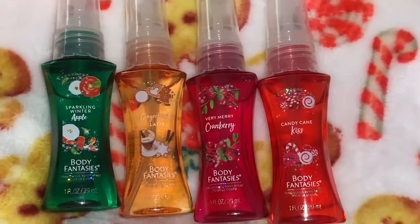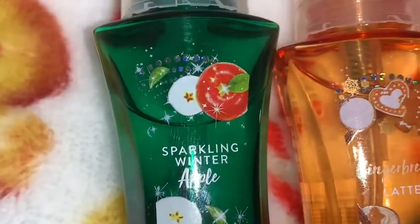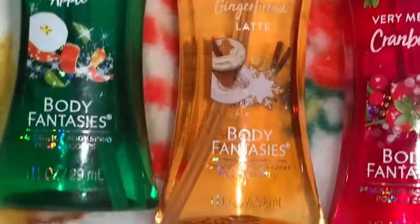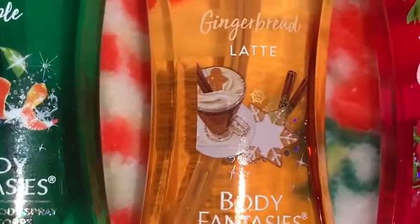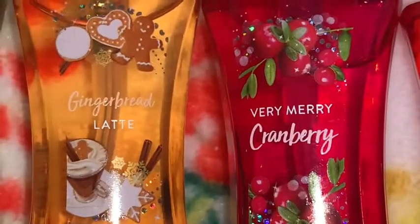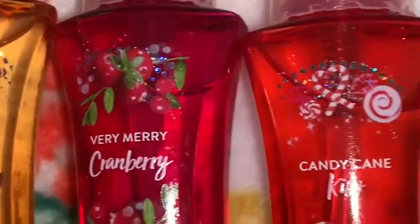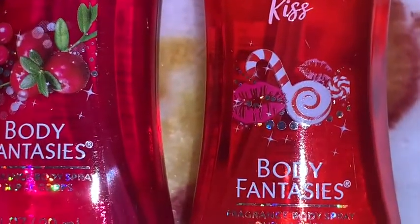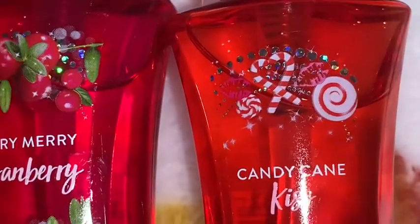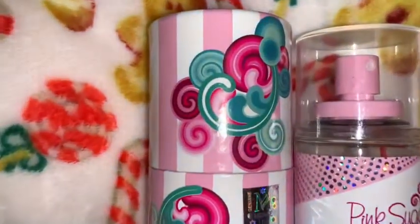For stocking stuffers I got these little miniature purse-size Body Fantasies body sprays. This one is in Sparkling Winter Apple — I love the packaging on the front with the little red apples. Then this one is in Gingerbread Latte, and you can see it's got a little gingerbread man in the latte and then up at the top it's got little cookies with a little gingerbread man as well. The next one is Very Merry Cranberry and this one smells so good — the cranberries are kind of frosted with glitter on them. Then the last one is Candy Cane Kiss and it has little candy canes, peppermints, and little lippies on the packaging. They all smell so nice and they're the really small ones, perfect for your purse.